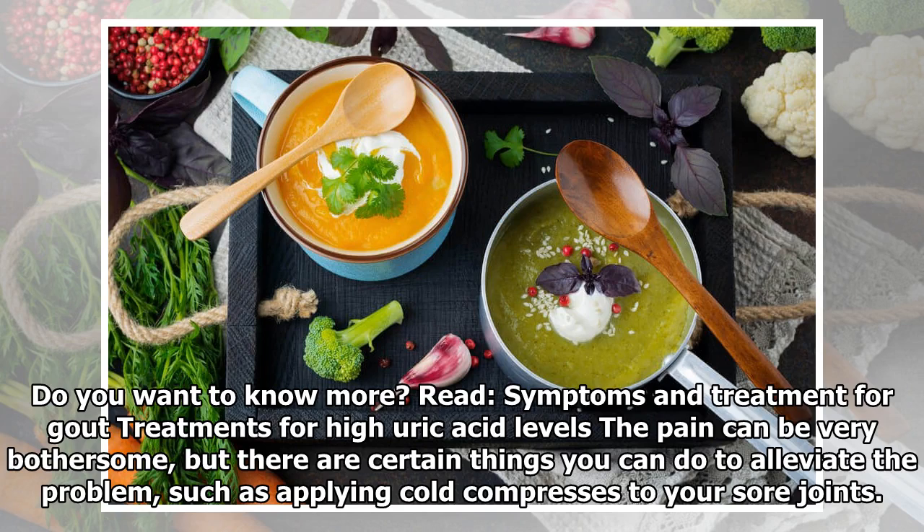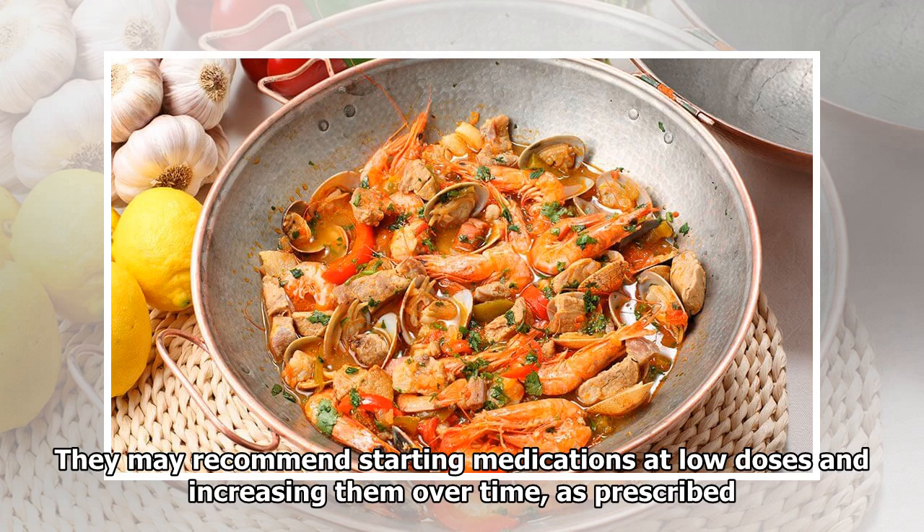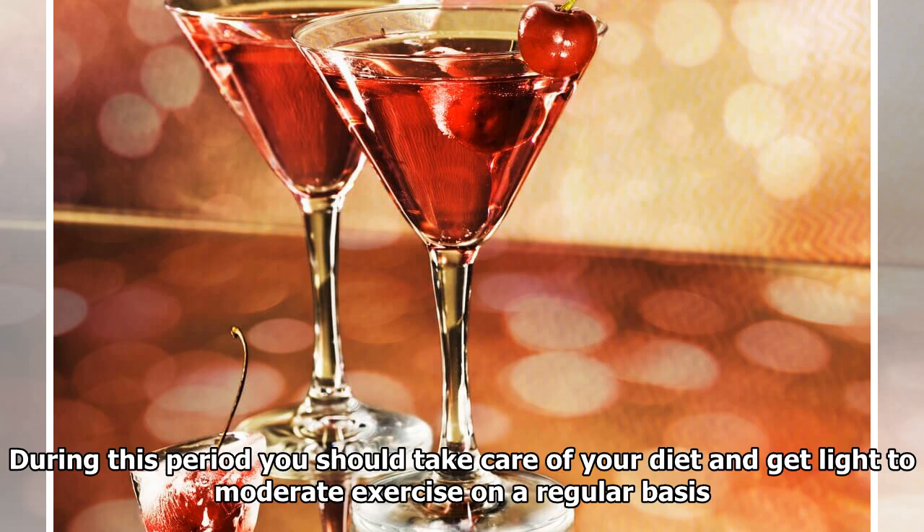Treatments for high uric acid levels: The pain can be very bothersome, but there are certain things you can do to alleviate the problem, such as applying cold compresses to your sore joints. A doctor might prescribe non-steroidal anti-inflammatory medications that can be a huge relief. They may recommend starting medications at low doses and increasing them over time; your treatment may take between 6 to 12 months. During this period you should take care of your diet and get light to moderate exercise on a regular basis.